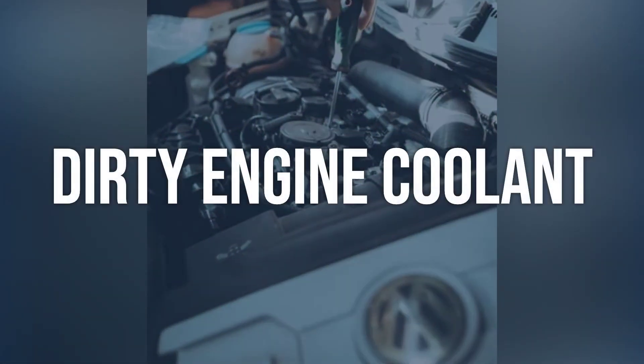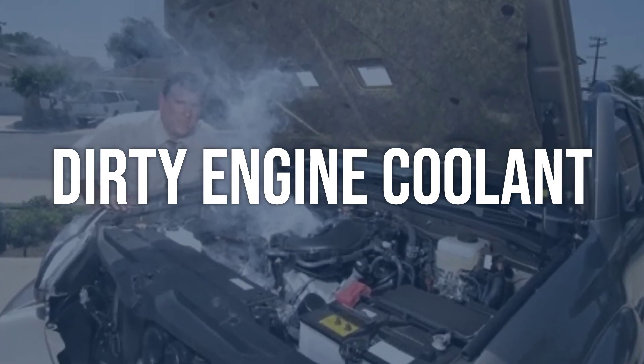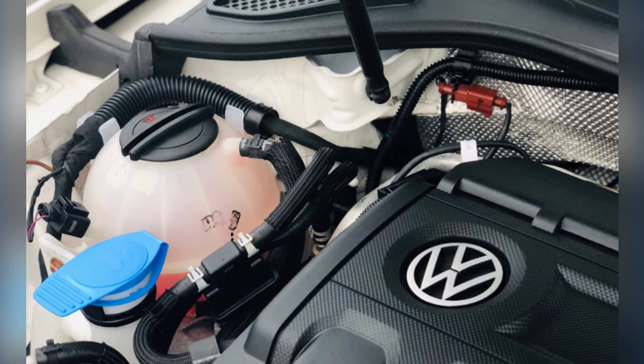Dirty engine coolant: Inspect the engine coolant for any contamination or impurities that could affect the coolant temperature sensor readings. Flush and replace the engine coolant to ensure clean and accurate readings from the coolant temperature sensor.